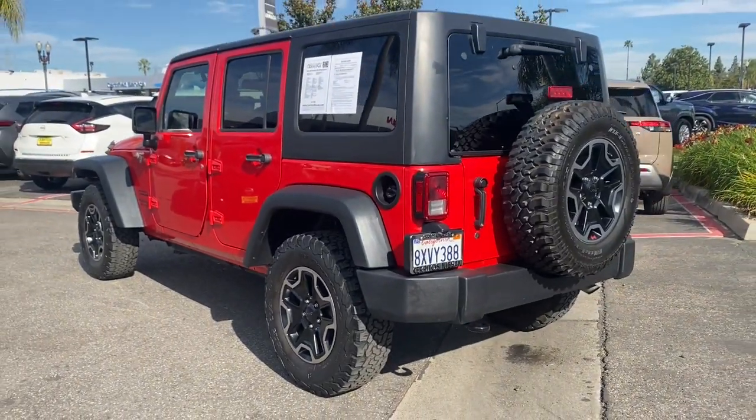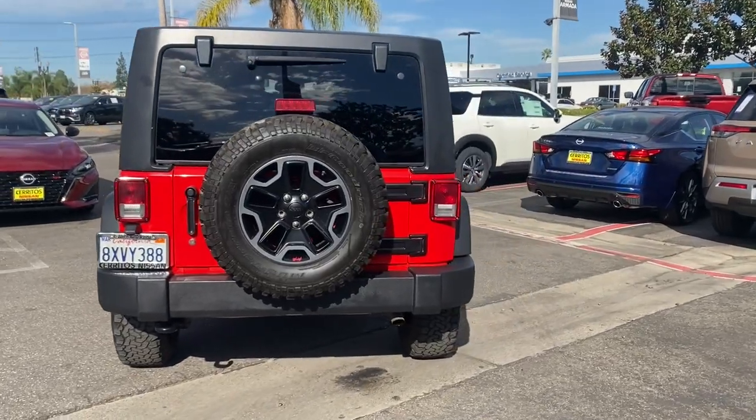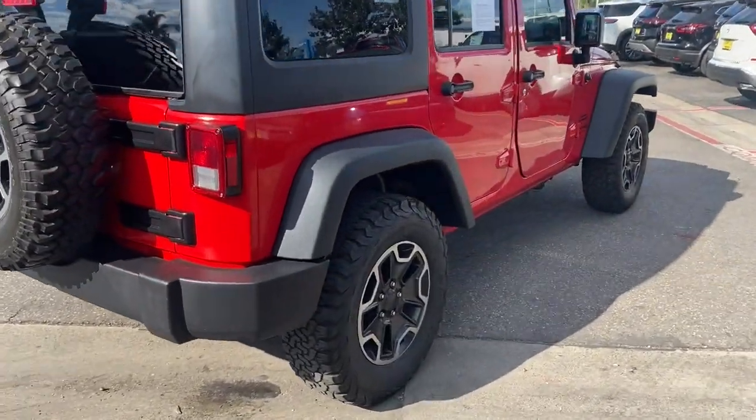The Wrangler JK brings open-air freedom, comfort, convenience, and technology that keeps you safe, connected, and entertained, and can-do performance on all your off-road adventures.